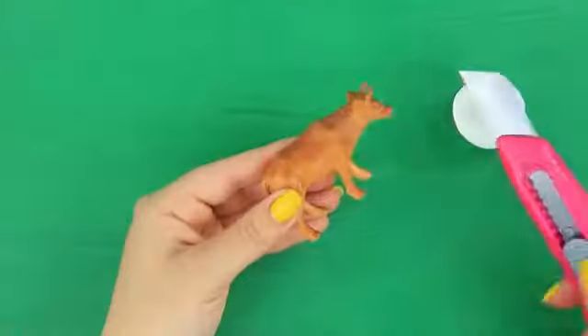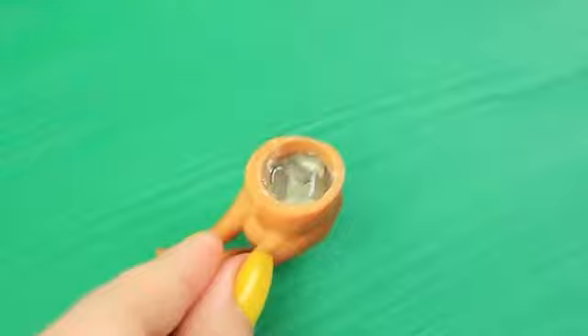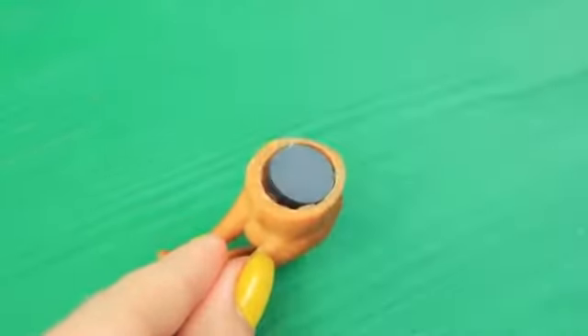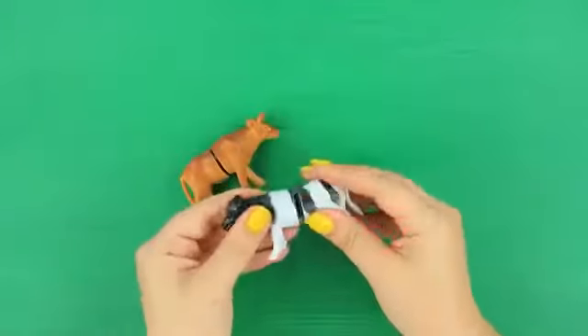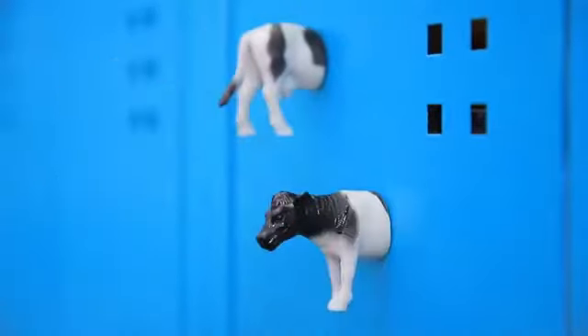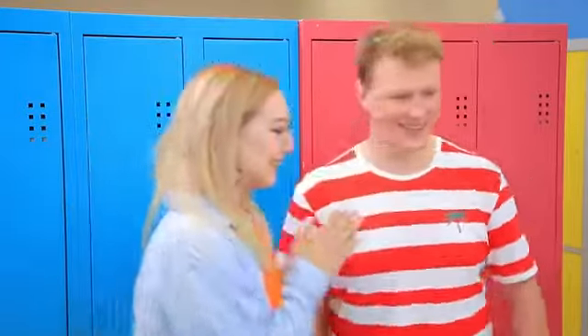Cut toy cows in half using a heated utility knife. Pour hot glue inside and attach a magnet. These are more than just cows — these are locker identifiers! Attach the magnets to the door and you can see right away that it's Caroline's!